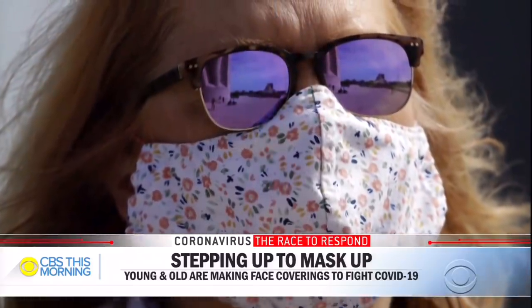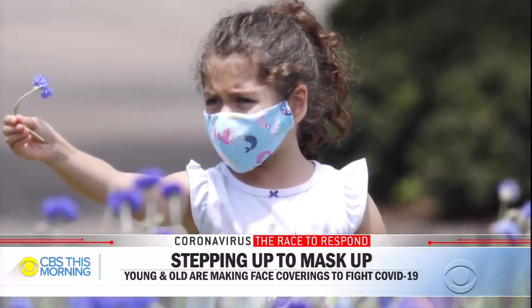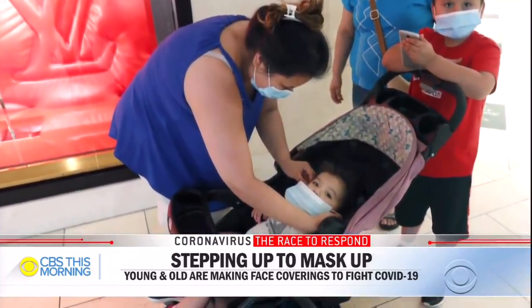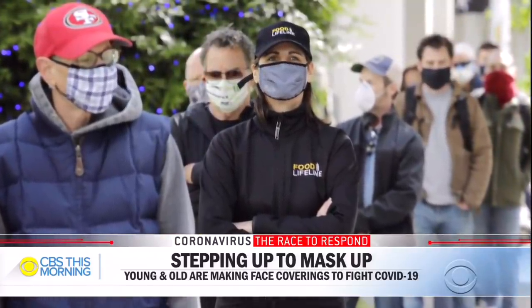A new study on the effectiveness of face masks shows a dramatic life-saving result against the coronavirus. Researchers from Arizona State University found that widespread use of masks, even if they're homemade, could lower the projected death toll in New York State by up to 45 percent over two months. Vlad Dudyeh reports on how Americans nationwide seem to be getting the message to cover up.